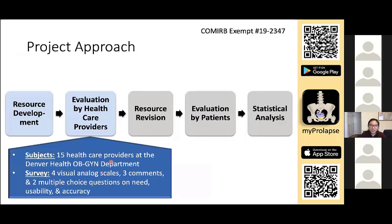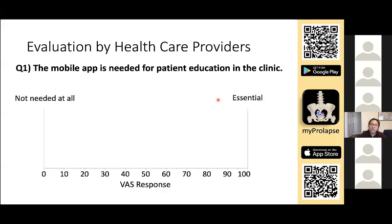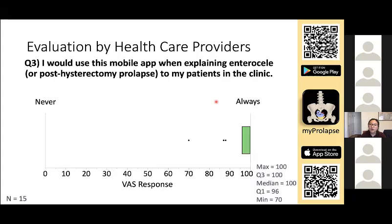Once resource development was finished, we received feedback from 15 healthcare providers at Denver Health. We asked whether this mobile app is needed for patient education in the clinic. Providers responded to a visual analog scale ranging from 'not needed at all' to 'essential,' assigned values of 0 to 100. Based on the median of 100, providers felt the mobile app was needed for patient education. We also asked whether they would use this app to explain enterocele to their patients — again, based on the median of 100, most providers would use this app during the clinic.